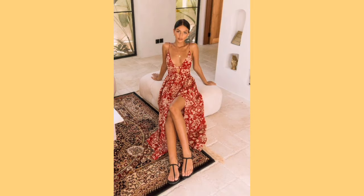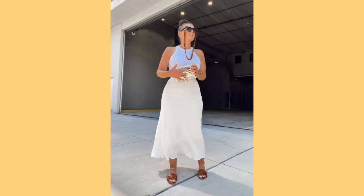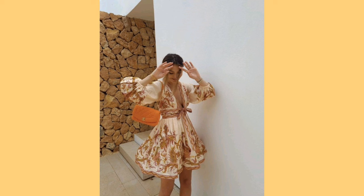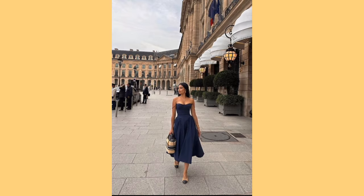For light layering, start with breathable base layers such as t-shirts, camisoles or light sweaters. Add a cardigan, denim jacket or blazer for added warmth when needed. Be prepared for spring showers with a compact umbrella, waterproof shoes or boots and a water-resistant jacket or trench coat.